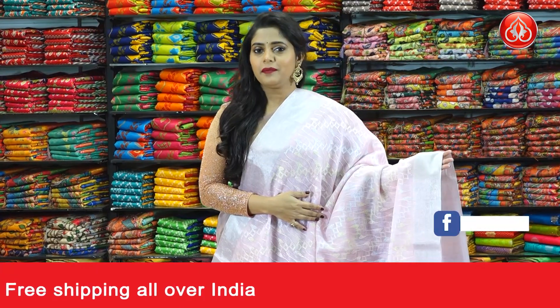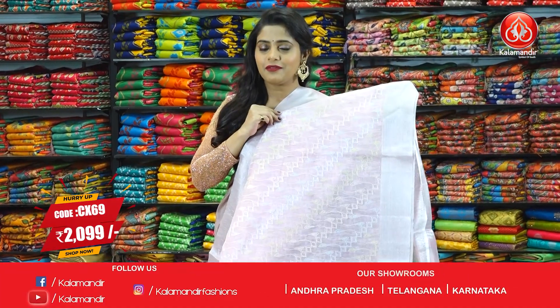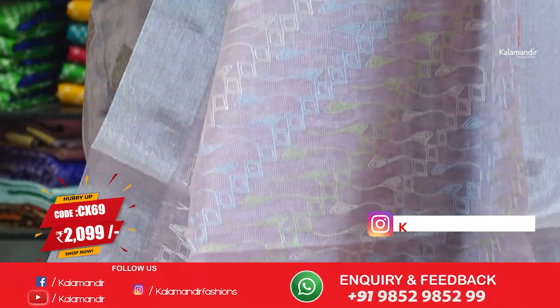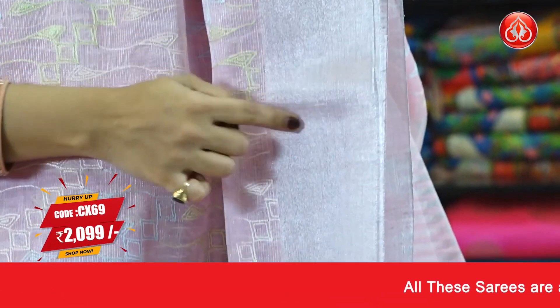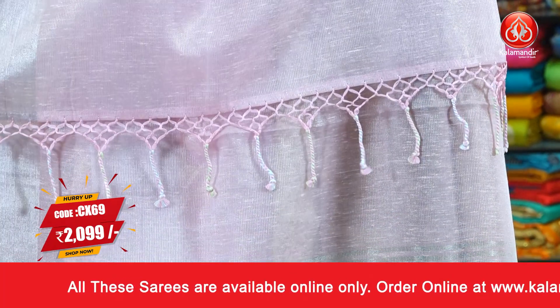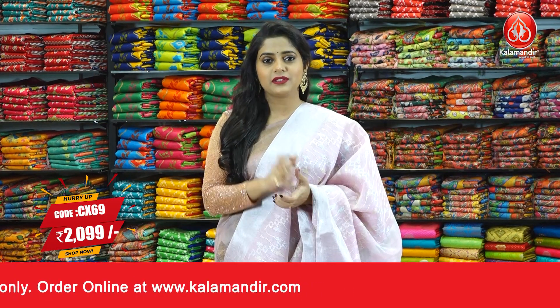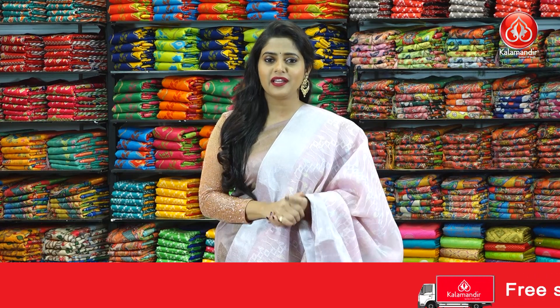Next up, a pink coloured saree with another pattern. On the body we have thread weaving design in beautiful colours of neon green, cream, and blue. The border is zari woven with a narrow border and silver zari threads forming lines. The pallu has lines all over it with beautiful thread tassels at the bottom. The blouse piece is in the same colour with silver zari lines all over it. Saree code is CX69 and the price is 2099 rupees only. To purchase this light pink saree, just take a screenshot and send it to our WhatsApp number 9852985299.